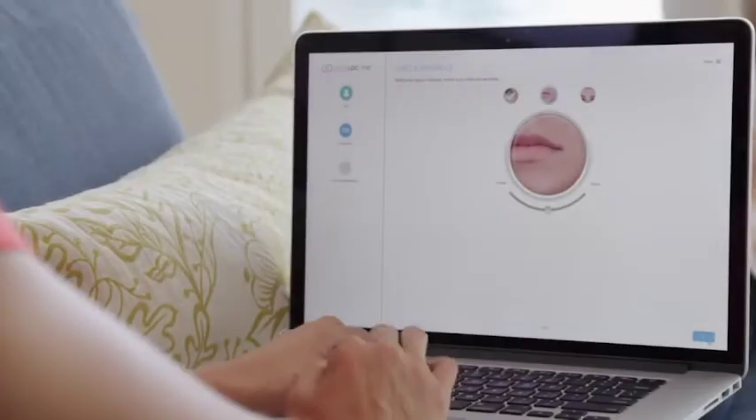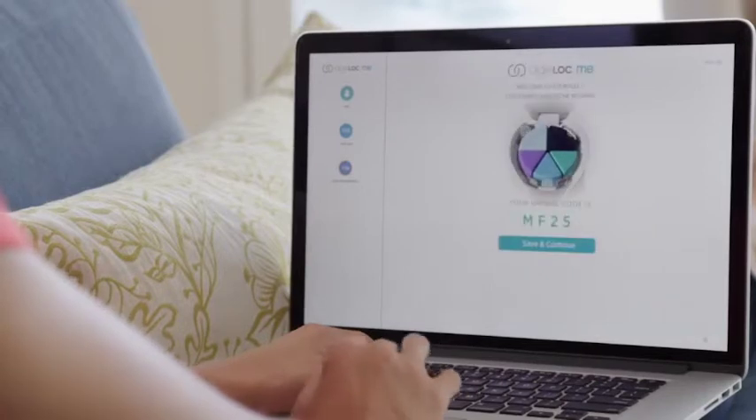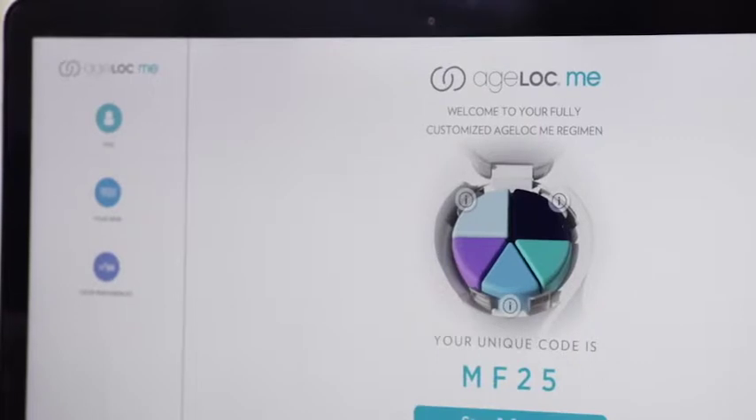On day 14, you're ready to take the assessment and customize your products. At the end, you'll receive your personal skin care code. We'll use it to create a regimen just for you.